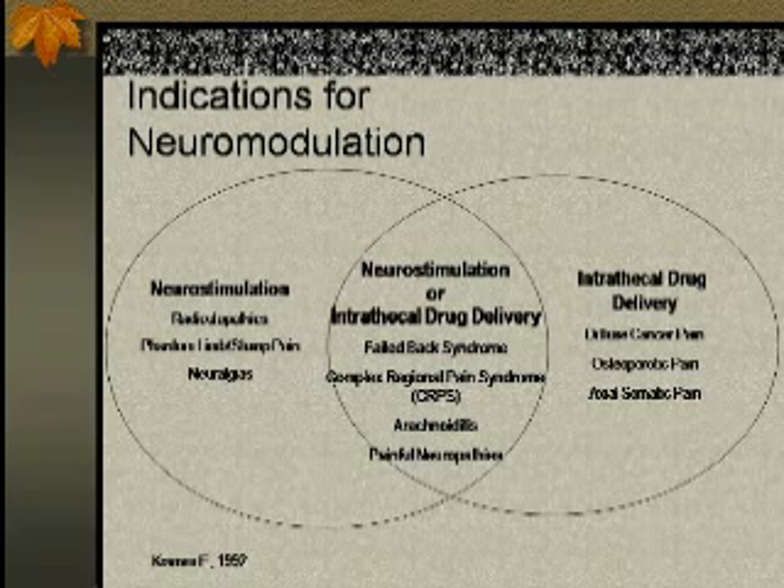Indications are very important — without a good indication, your chances of a good response decrease tremendously. Patients with clear radiculopathic symptoms, neurological symptoms, central nervous system involvement like neuroses and radiculopathies are the first indication for neurostimulation; those patients respond poorly to medications and mu-receptor blockers. On the other side, patients with more diffuse cancer pain, strong nociceptive pain, osteoporotic pain, or axiosomatic pain respond very well to medications and intrathecal drug delivery — they do not respond as well to neurostimulation.